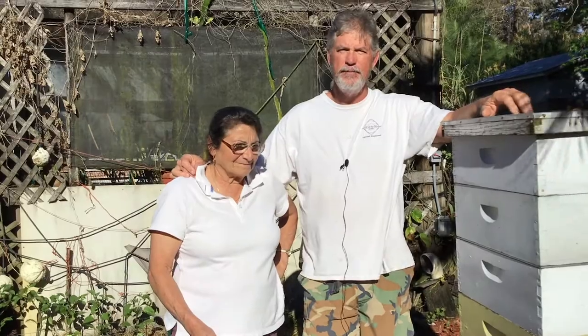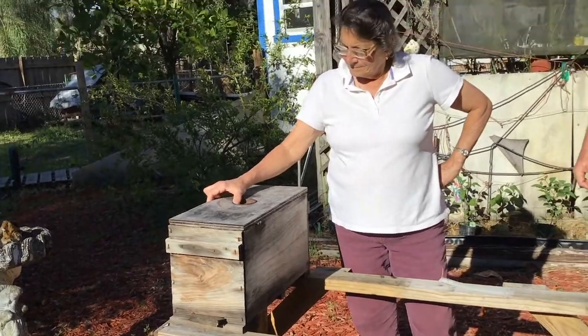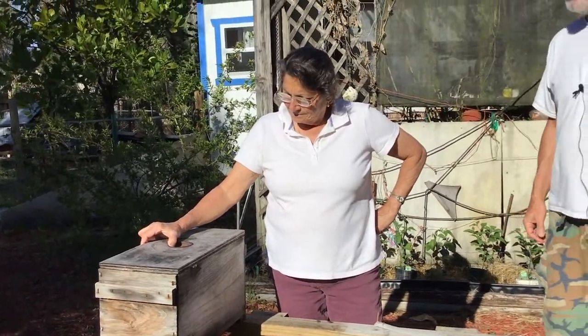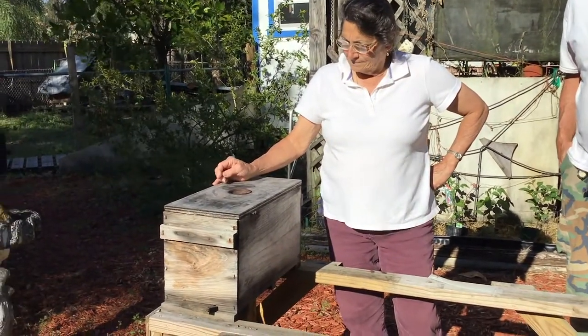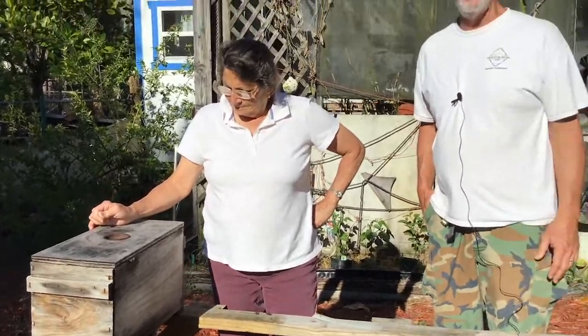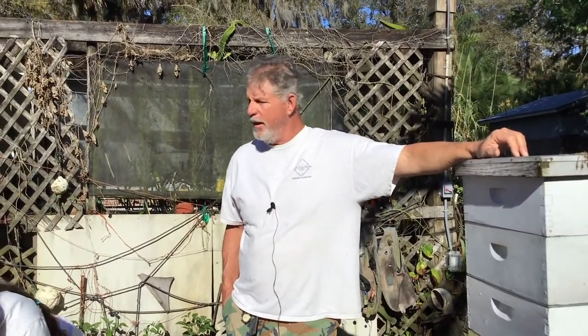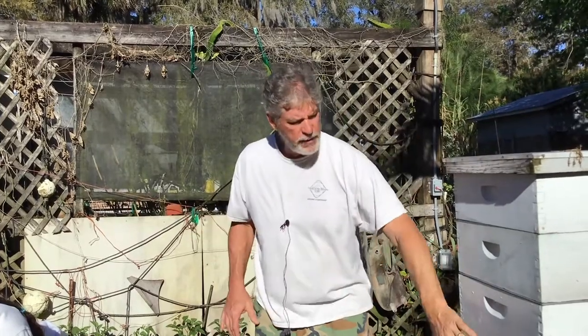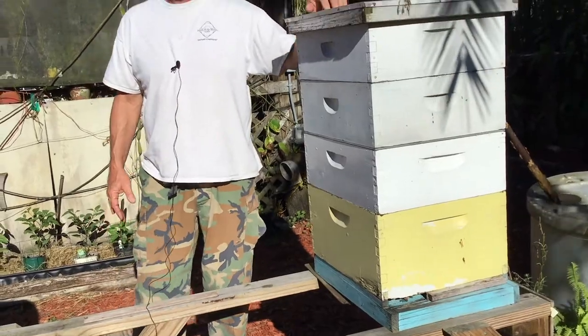I noticed there's a smaller hive next to you. That hive size is called a nuke — a nucleus hive. It's got five frames, so when new beekeepers start here in Florida they'll generally buy a nuke full of bees from a bee breeder like SNS Apiaries, Jester's Bees, or D and J over in Umatilla. Then they'll take those five frames and move them into a standard 10-frame box and grow out from there.